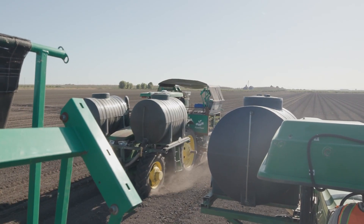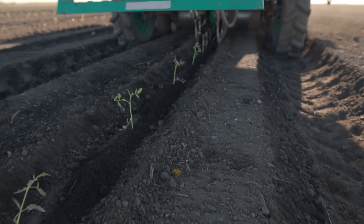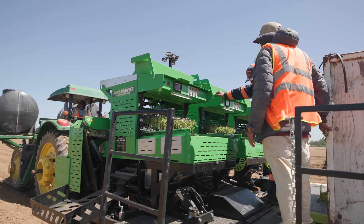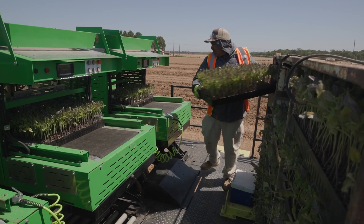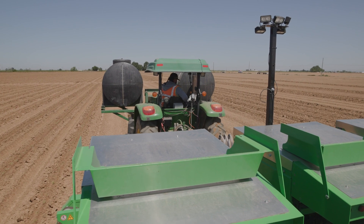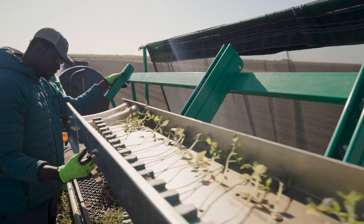On the tape planter we go up to six or seven miles an hour. Right now we only have one row, but it's very efficient. The agri planters go about three to four miles an hour, but they have three rows, and we only have one person in the back putting in the trays and a tractor driver. I think it's the future of Morningstar as far as transplanting goes.